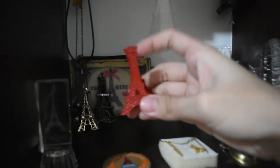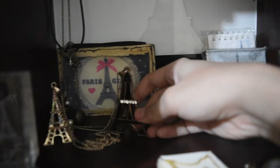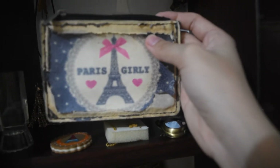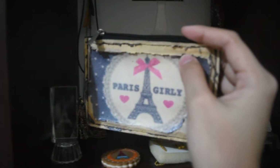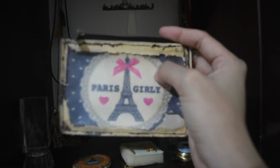Moving on, meron lang akong mga ganito. This is a clip na Eiffel Tower — pang-paper clip to. This is an Eiffel Tower necklace. And another Eiffel Tower necklace that was also given to me. And then, I have this na wallet siya. Nakalimutan ko na kung ako bumili nito o binigay lang din sa akin — Eiffel Tower. Sira-sira na siya kasi sobrang tagal na rin ito. Ginagamit ko ito lagi dati, pero I decided na i-display na lang din siya.